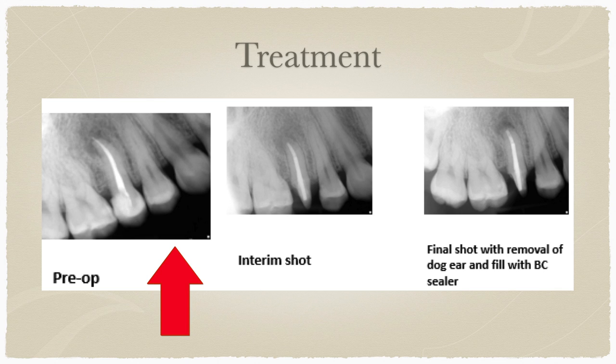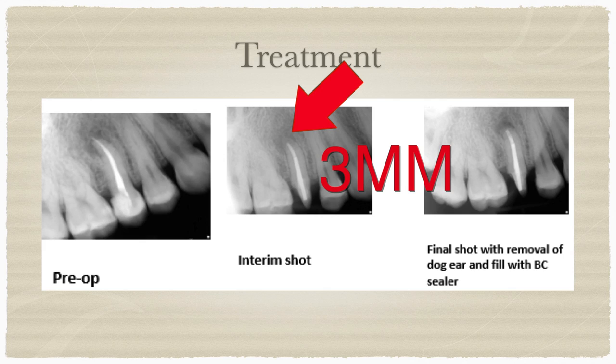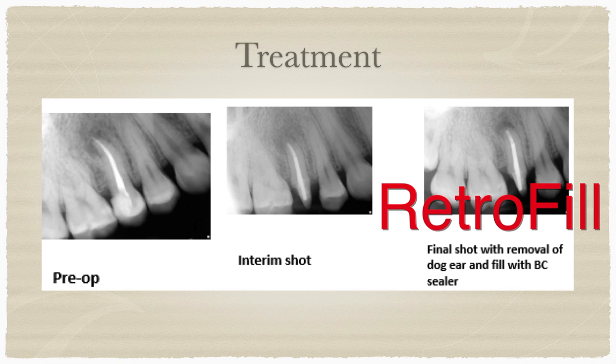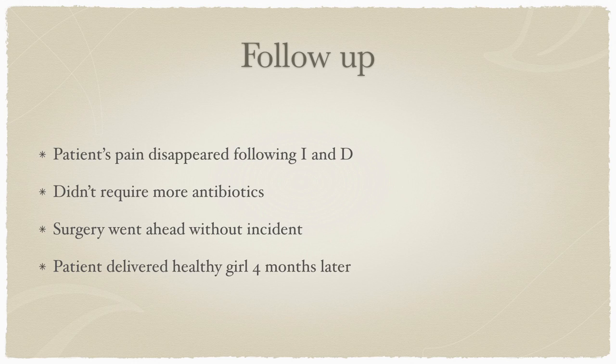On the pre-operative x-ray the root canal is well done, going right to the apical area; however, there is a fairly large radiolucency at the apex. We went in surgically, removed approximately three millimeters of the apical area, and replaced the gutta-percha towards the end with BC sealer. On the post-operative x-ray you can see the area has been completely removed and a nice seal placed at the apex. Virtually immediately after the incision and drainage, the patient's pain disappeared with no further requirement for antibiotics. The surgery went ahead without incident, the patient healed well, and the patient delivered a healthy girl four months later.